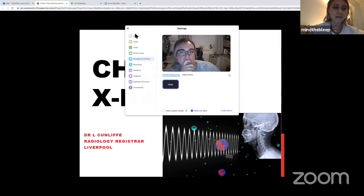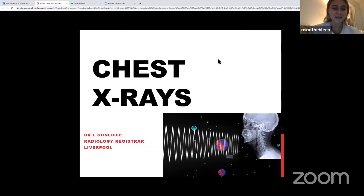Hello everyone and welcome to the weekly Mind the Bleep webinars, welcome to the medical series. Today we're going to talk about chest X-rays. We're joined by Dr. Laura and Dr. Wendy who are going to tell you all about demystifying chest X-rays. If you have any questions, post them in the comment section and we'll answer them during the Q&A session.